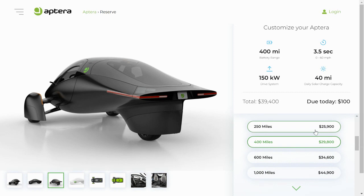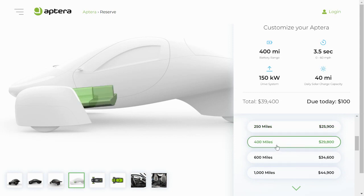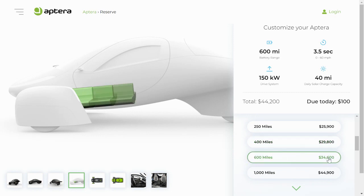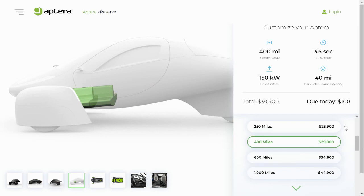The next thing you'll want to choose is your battery pack or range. The lowest option is the 250-mile battery pack starting at $25,900. The 400-mile battery pack starts at $29,800. The 600-mile battery pack starts at $34,600. And the 1,000-mile battery pack starts at $44,900. I want to remind you that the 400-mile battery pack is the vehicle Aptera is currently working on and plans to start producing and shipping first, so in some ways the 400-mile option will be the base model, although the 250-mile option is the lowest price.